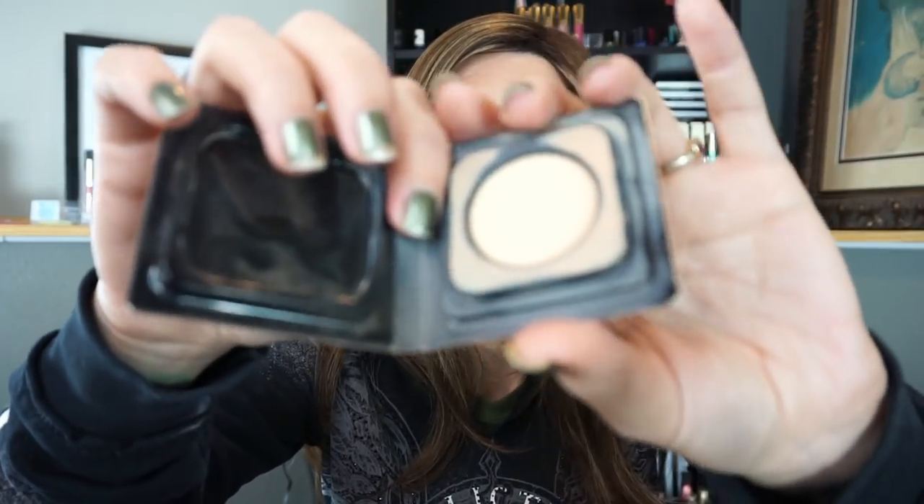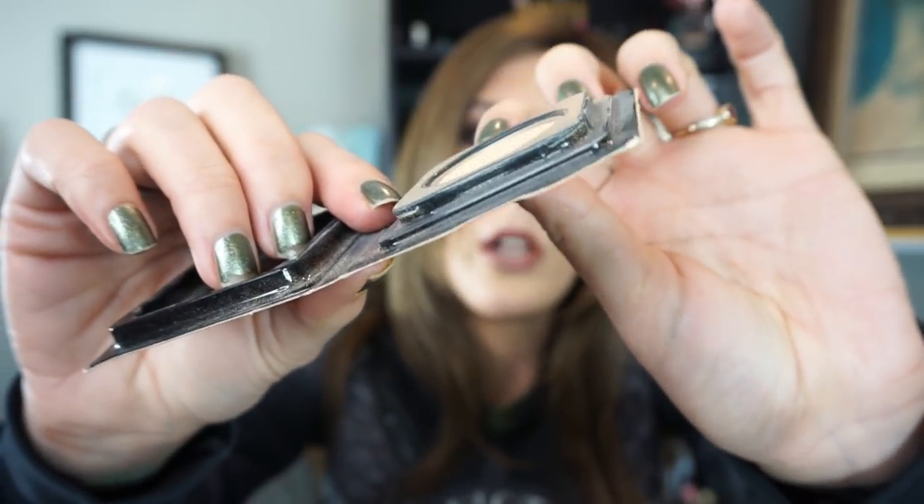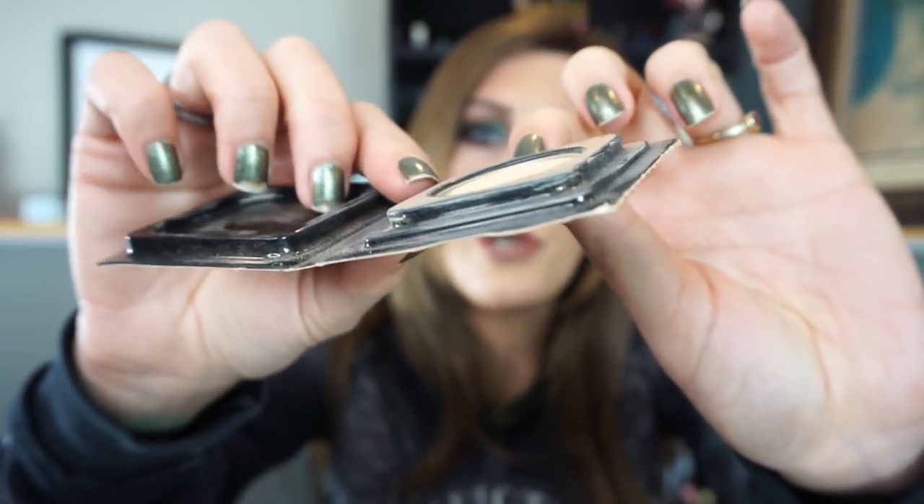The next product I have is a pressed powder by Sephora — the Sephora Matte Perfection Powder Foundation in the shade 14 Neutral Linen. Pardon the packaging, it's really hard to keep these clean. You can see in the pan that I do have a dip going on quite a bit on one side, but it's pretty even throughout and the whole pan is very, very low.